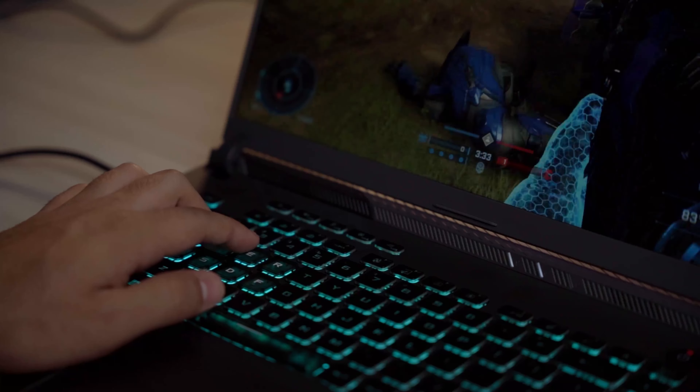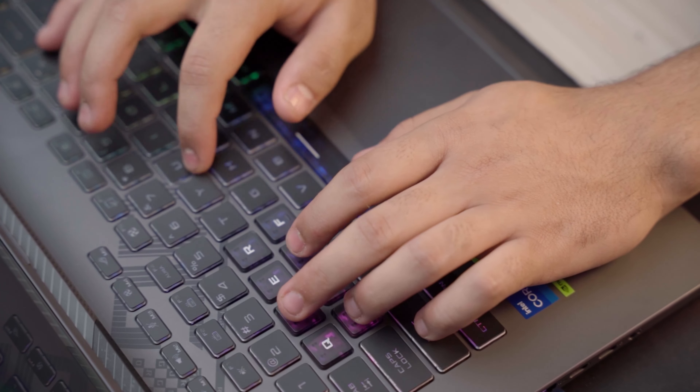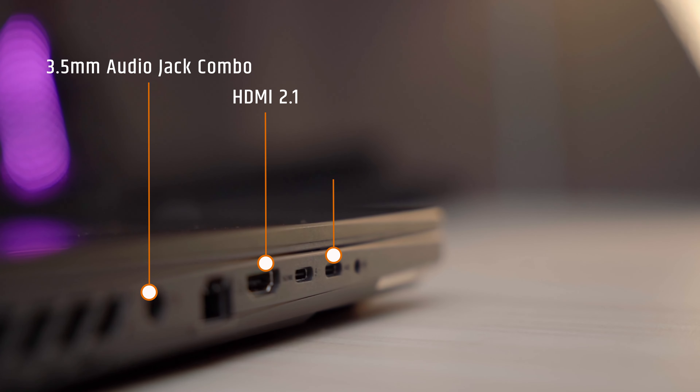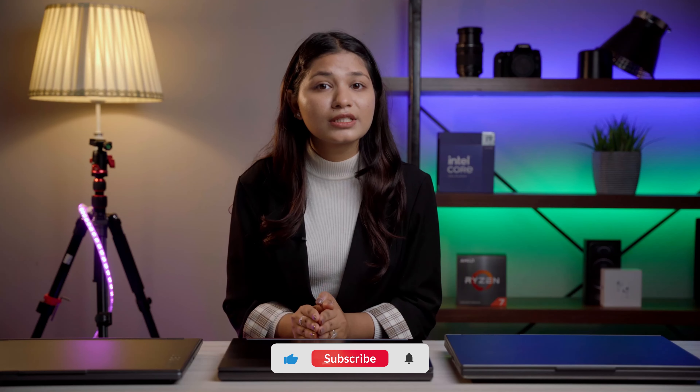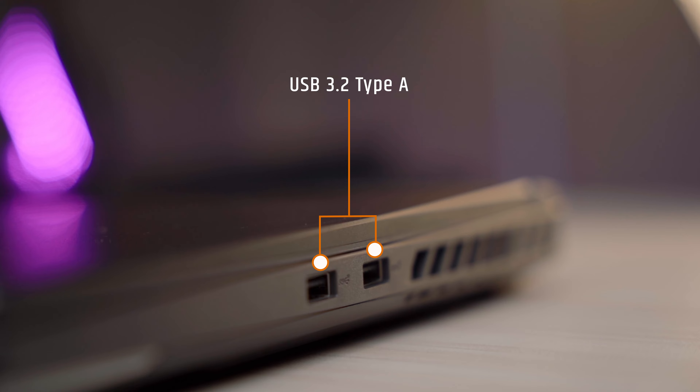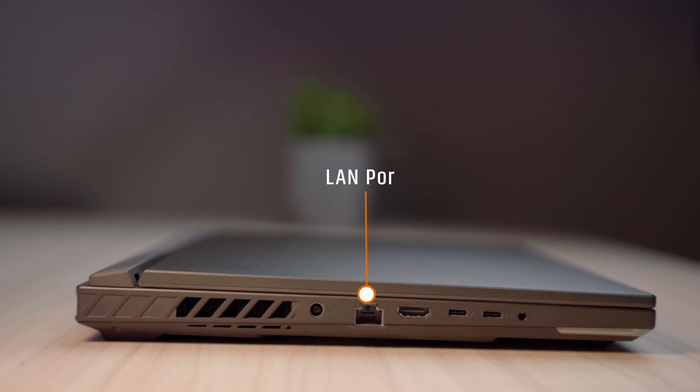The per-key RGB keyboard offers a smoother and tactile typing experience, and the keyboard flex is minimal. For ports, there is a 3.5mm audio jack combo, HDMI 2.1, USB Type-C Gen 2 with power and display support, 2x USB Type-A 3.2, and RJ45 for LAN connection.